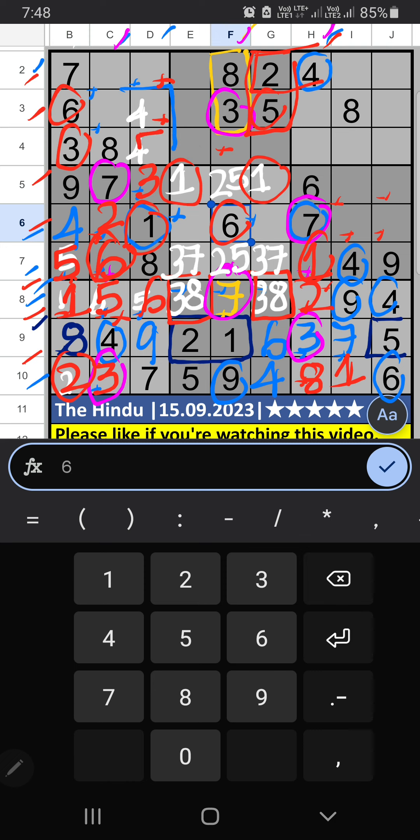Column B — only 1 number is remaining: 1 — 1 is confirmed here. 7th grid — 2 numbers are remaining: 6 and 5. Column C has 6, so 6 can't come in these cells; it will come in one of these cells. 3rd row has 5, so 5 can't come in the cell — 5 is confirmed here. Then 4 is here.